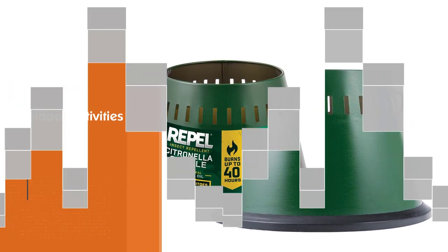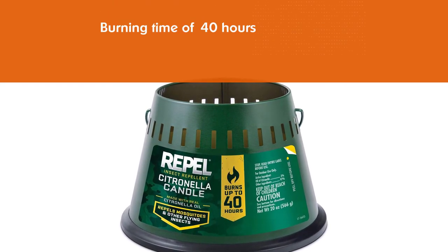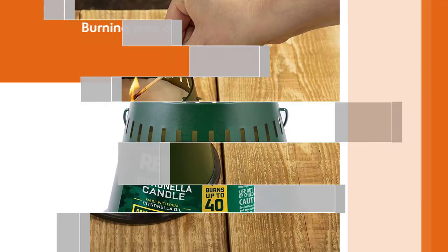The no-waste 3-wick system features three separate wicks to make sure that the candle doesn't burn a hole in the middle. This product comes in a green metal container that's almost 0.6 liters in size, though no lid is included.